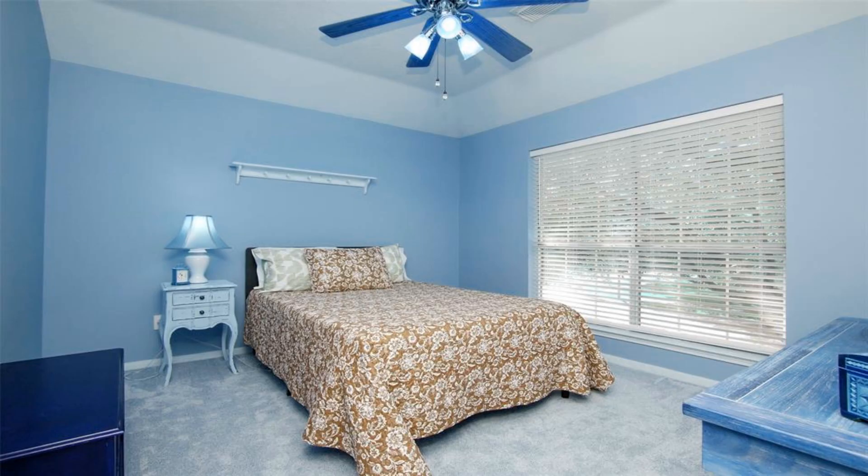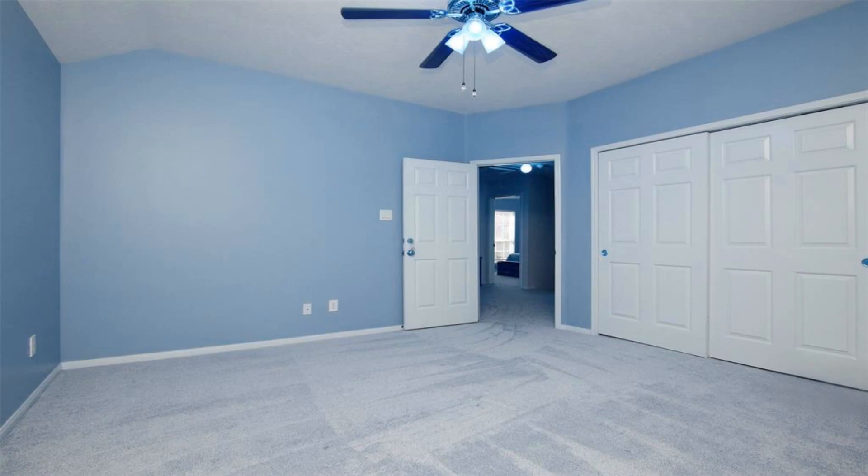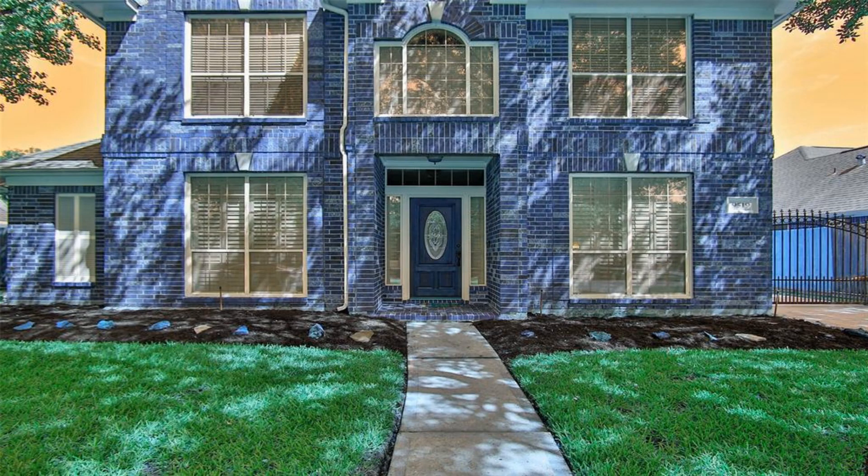Garage is oversized with built-in overhead storage. Backyard is spacious and includes a large storage shed. The beautiful neighborhood pool and park is just a short walk down the street.